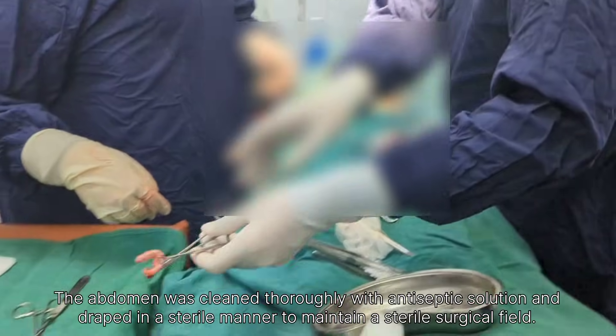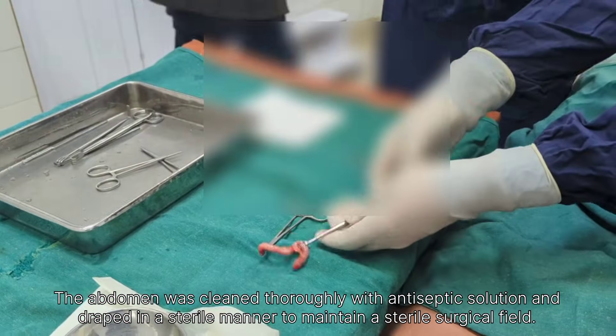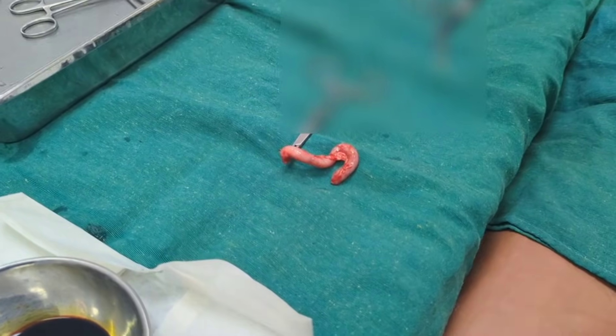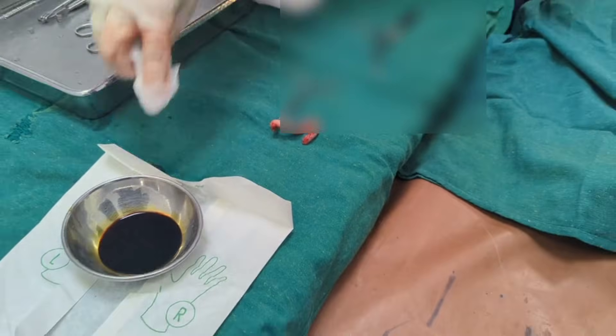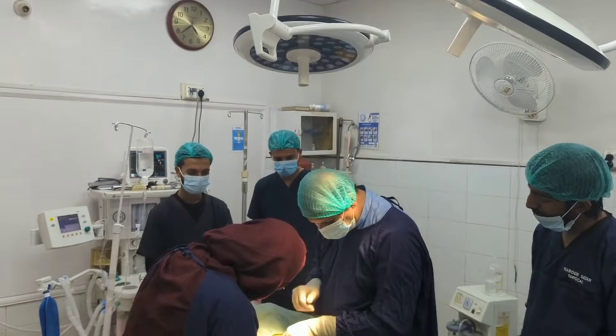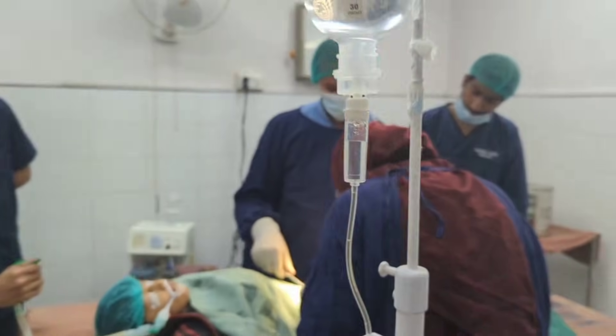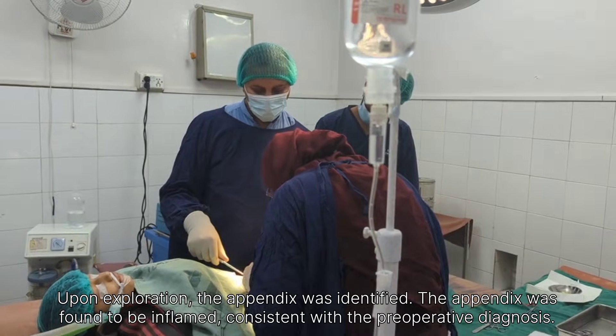The surrounding skin was also checked for any signs of irritation or bleeding. Proper sterile dressing played a vital role in promoting wound healing, preventing infection, and providing comfort to the patient. After the dressing was completed, the patient was gradually shifted toward the recovery phase.